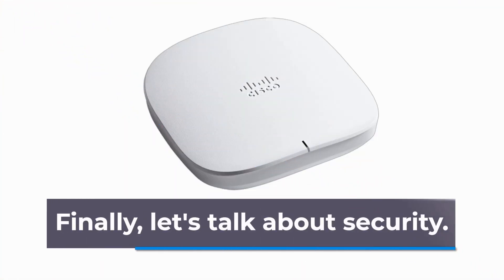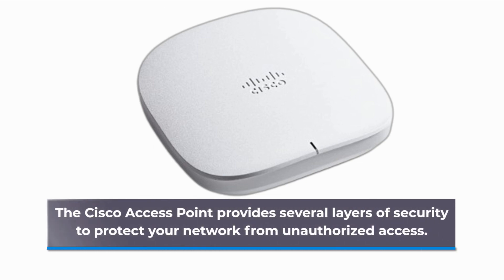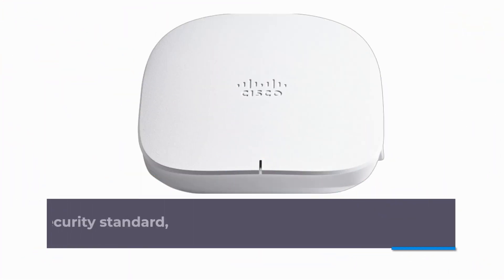Finally, let's talk about security. The Cisco Access Point provides several layers of security to protect your network from unauthorized access. It supports WPA3, the latest Wi-Fi security standard.